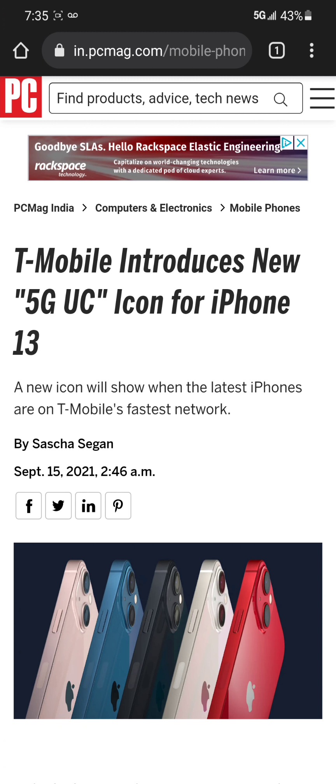A new icon will show when the latest iPhones are on T-Mobile's fastest network. The upcoming iPhone 13 series, which is scheduled to release on September 24th, users on T-Mobile will be noticing a new 5G UC icon when they're connected to T-Mobile's mid-band 5G network, which is their N41.